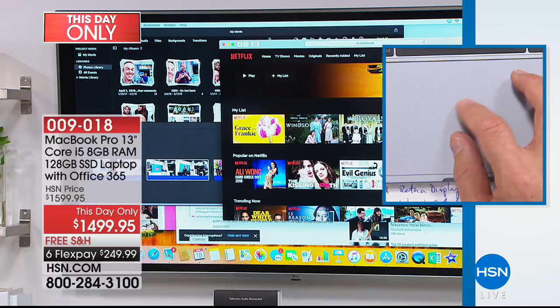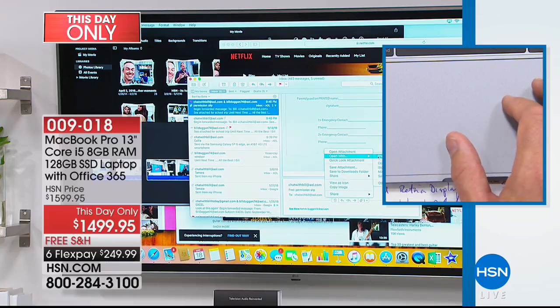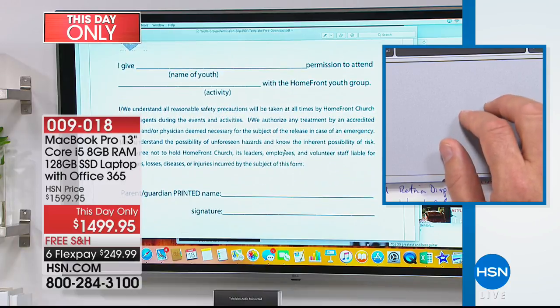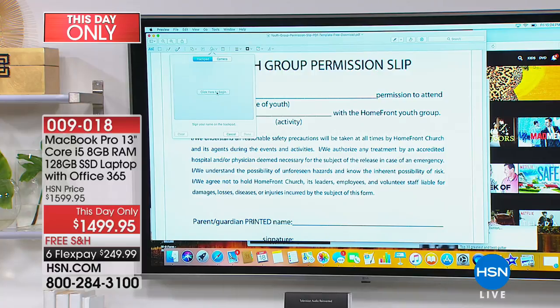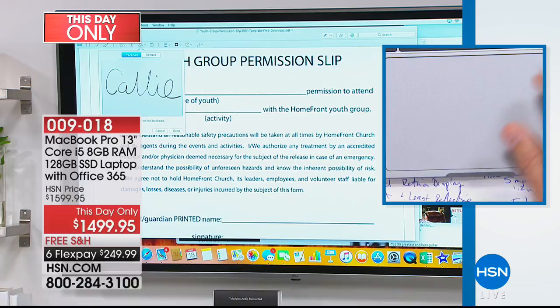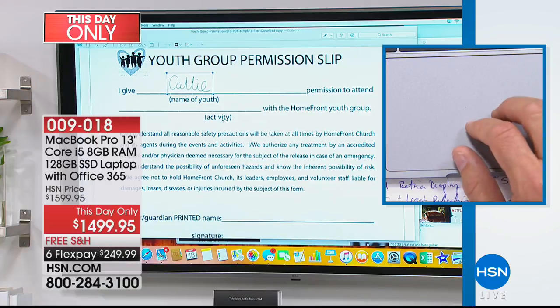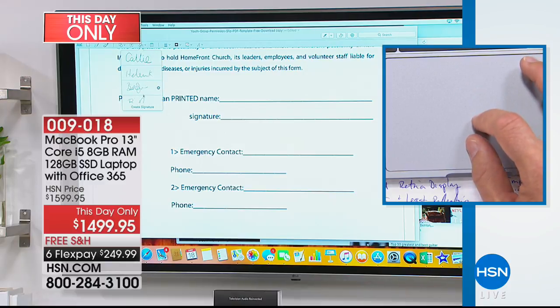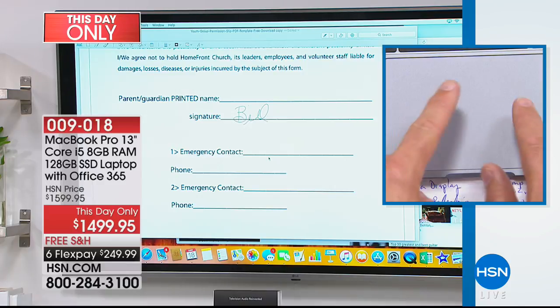I'm going to come down to my email. I got a permission slip — I have to get the kids' permission slip for a field trip. I'm going to open this up. Normally I'd have to print it out and fill it out. I'm going to go to the markup tool and use the signature tab. I'll use the touchpad to write out Callie's name, hit done, and then drag and drop Callie's name where I need it in the document. Then I put in my signature. I don't have to print it out or waste paper and ink — I can save it as a PDF and email it back to the school.